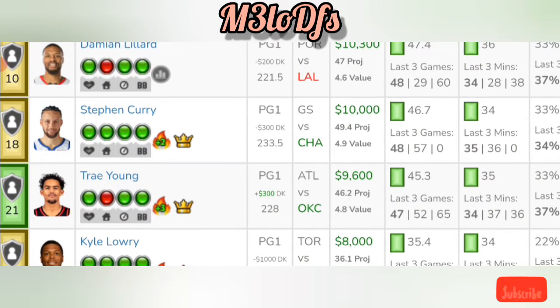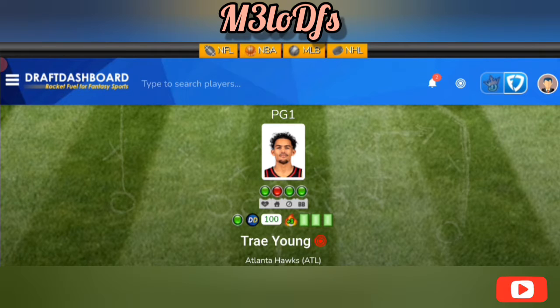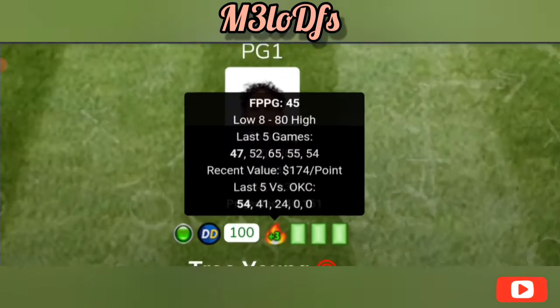Going to the point guard play — love Trae Young going against OKC. He's $9,600 on FanDuel, get him for $9,900 on DraftKings. Going against OKC should be a positive pace for them. He's averaging 33 points a game in the past five games, around 10.6 assists a game, 54.7 fantasy points per game, and OKC is allowing an average of 36.3 fantasy points to the position.